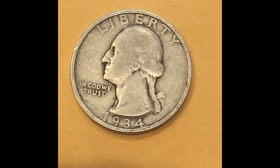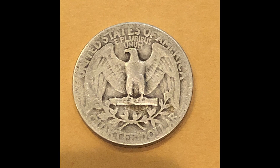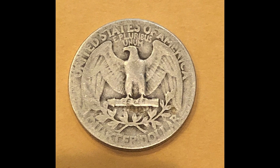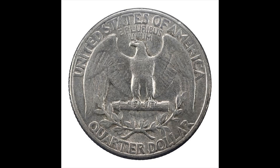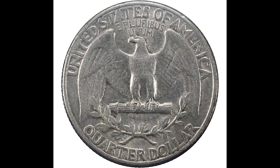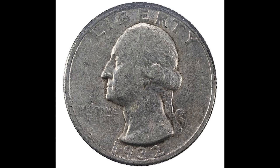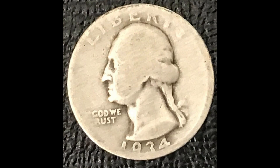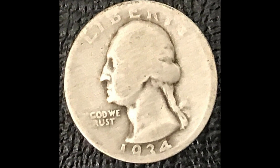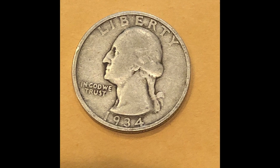When most people come across a really old Washington quarter, they think that they came across something very valuable. Sometimes that is the case, like some of the coins in this video that sold for a lot of money. I'm going to break down some Washington quarters and what you need to be looking out for to make sure that you don't accidentally spend one of these rare quarters. Without wasting any more time, let's hop into this first coin.